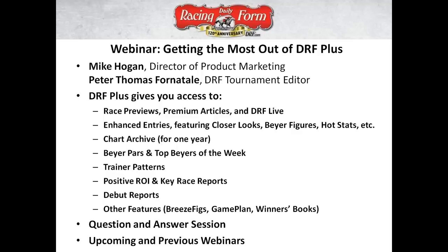I'm excited. We get to look at a lot of the features that come with any DRF Plus subscription. Of course, you can buy one at the end — we'll give a code for getting three months discounted — but even if you don't purchase DRF Plus as an individual package item, you get DRF Plus with any Formulator plan of five cards or more, any Classic plan with five cards or more. There's a lot of ways that you get DRF Plus even if you're already a customer of DRF.com.